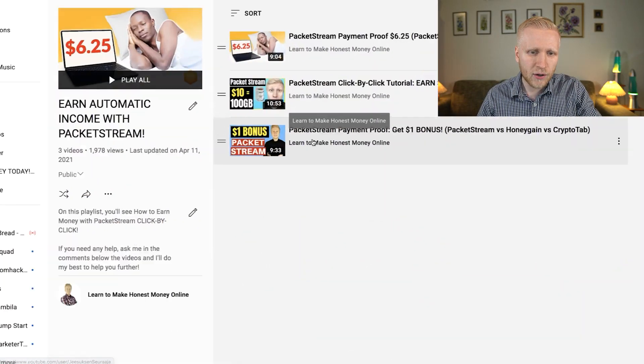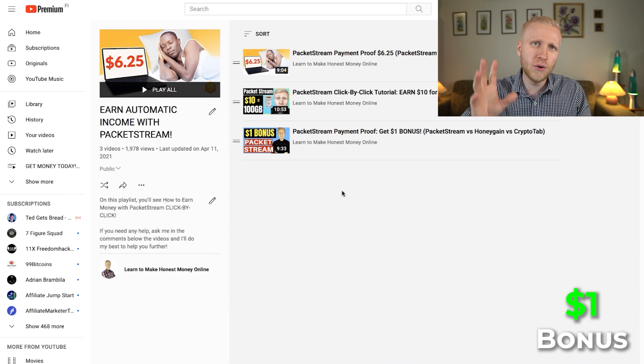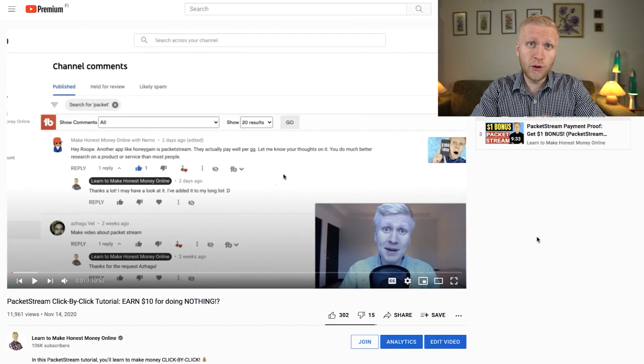It's fully recommended. Today I'll give you 5 tricks on how you can earn more money with PackageStream and similar automatic income apps. I also gave a $1 bonus tip in my previous PackageStream video, so those who watched that already have that tip. But today I will give you even more earning tricks for PackageStream and similar money-making apps.